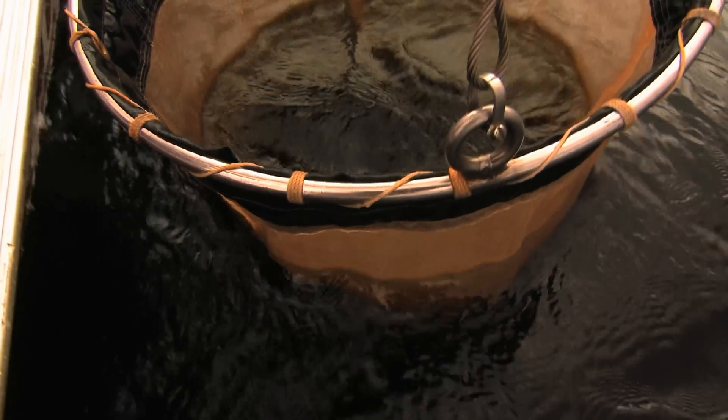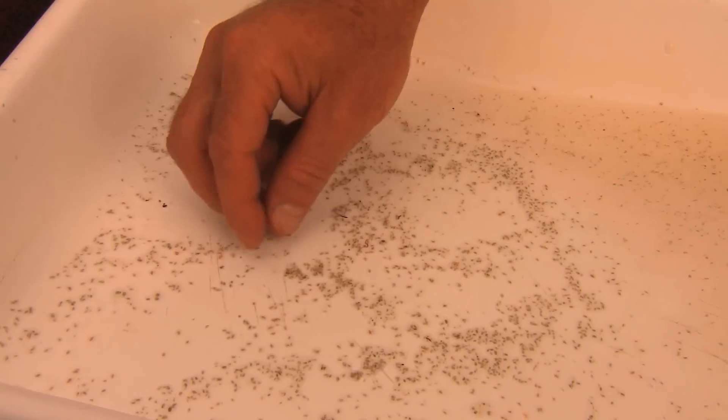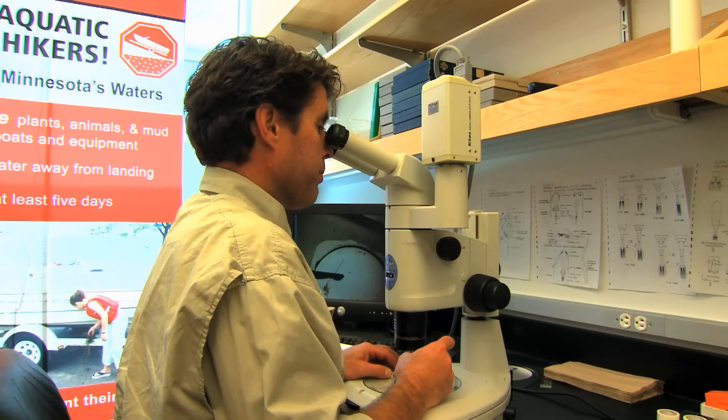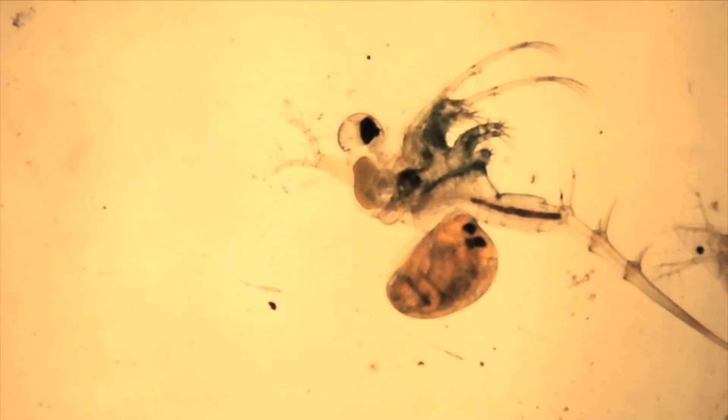They go down to the very deeper parts of the lake during the daytime and only rise up into the water column and near the surface during the night. This microscopic insect actually competes with small fish by gobbling up zooplankton, the fish's main food supply.